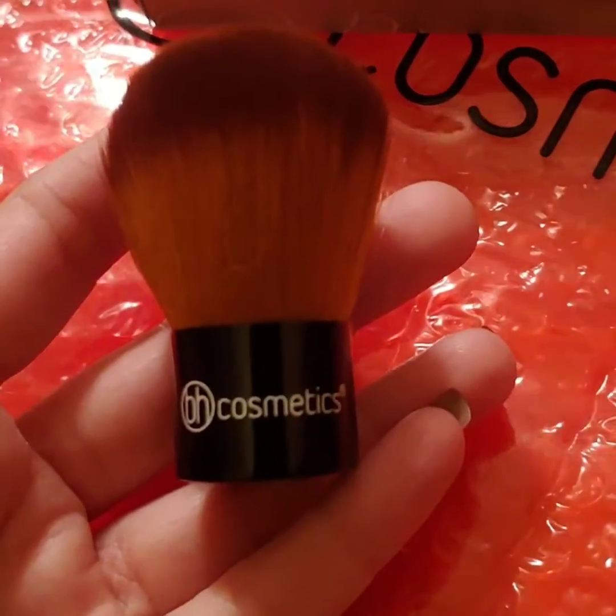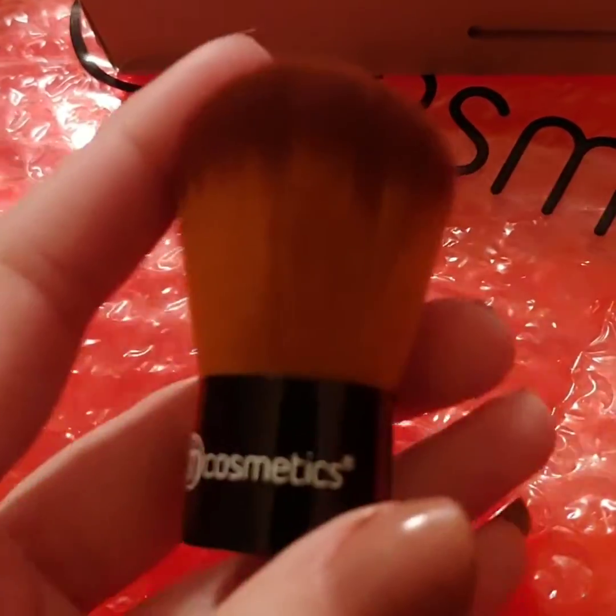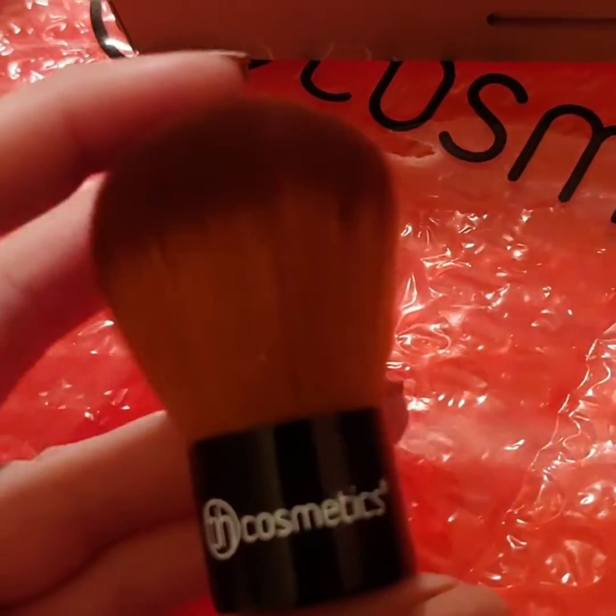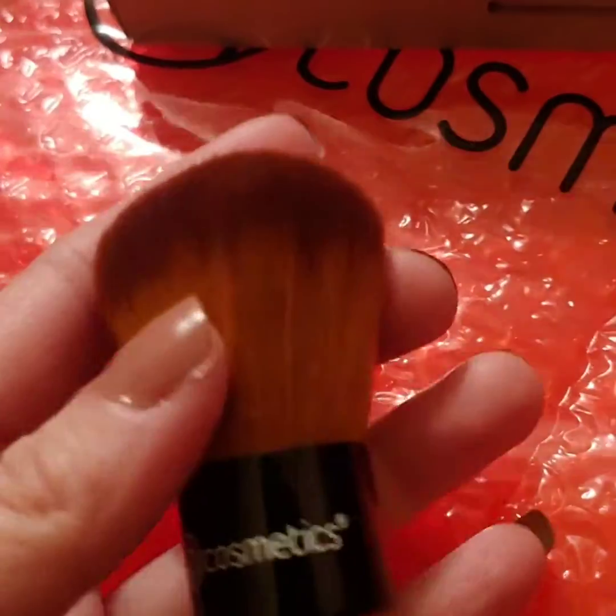This is a kabuki brush that I received free with my order — one of the two free items. It's still on their website and you can get it for $2.50. It is very soft, just oh so soft.